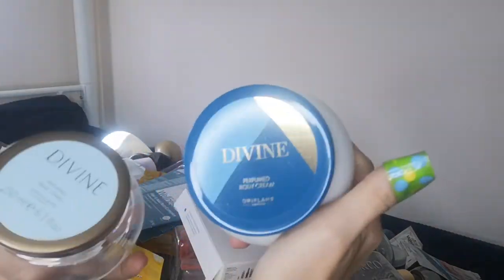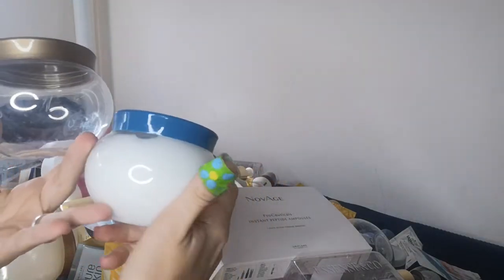I have the new Divine version, which replaced the old one. The old one is empty and the new one is full so you can compare the packaging. I absolutely love both, but the new version has an improved fragrance with a longer stay on the skin.